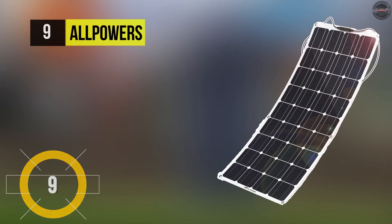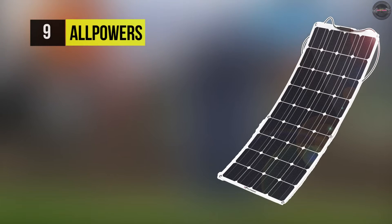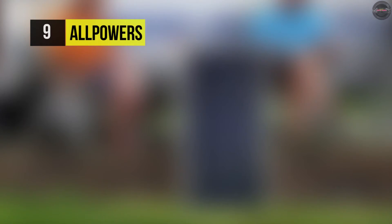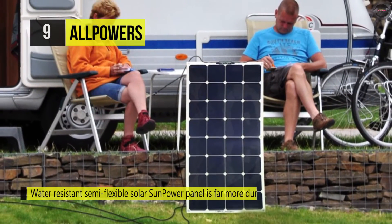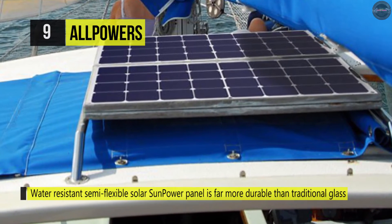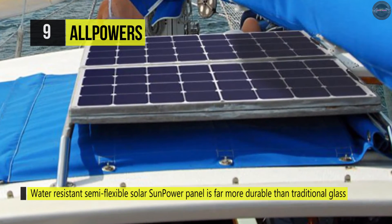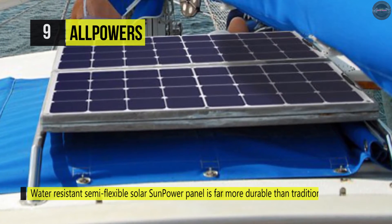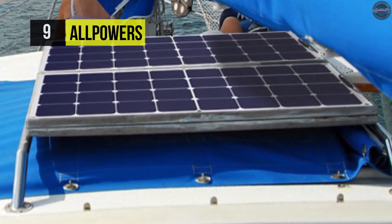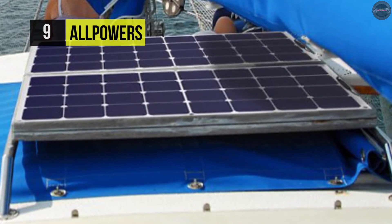Next, we have the All-Power solar panel. This panel offers an efficiency of up to 23.5% and captures more sunlight than conventional solar panels. It can be curved to a maximum 30-degree arc, which makes it ideal for storage in tight spaces or crowded areas. The holes on the panels are pre-drilled for fast mounting and are perfect for non-permanent installations.